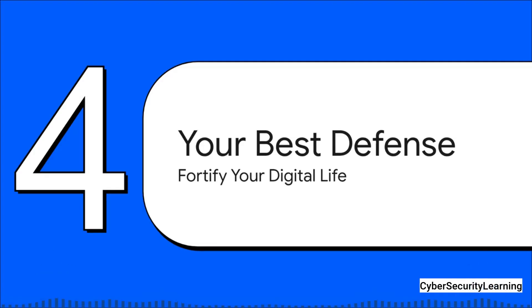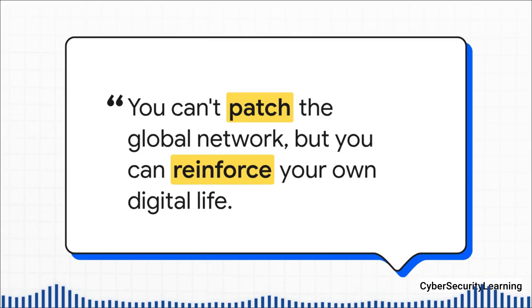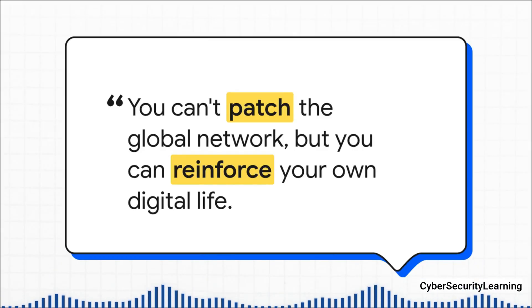When you hear about a flaw in global infrastructure, it's easy to feel a little hopeless — like, what can I do? But that's not the case. While you can't go out and patch the SS7 network yourself, you can absolutely make your own digital life a much harder target. The key takeaway is this: you have to reinforce your own security. You need to build layers, so that even if one of them gets breached, the others will hold strong.